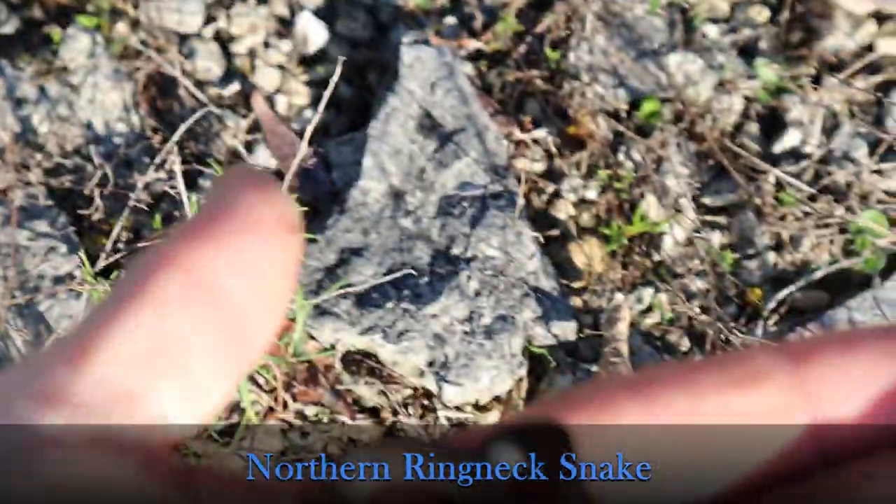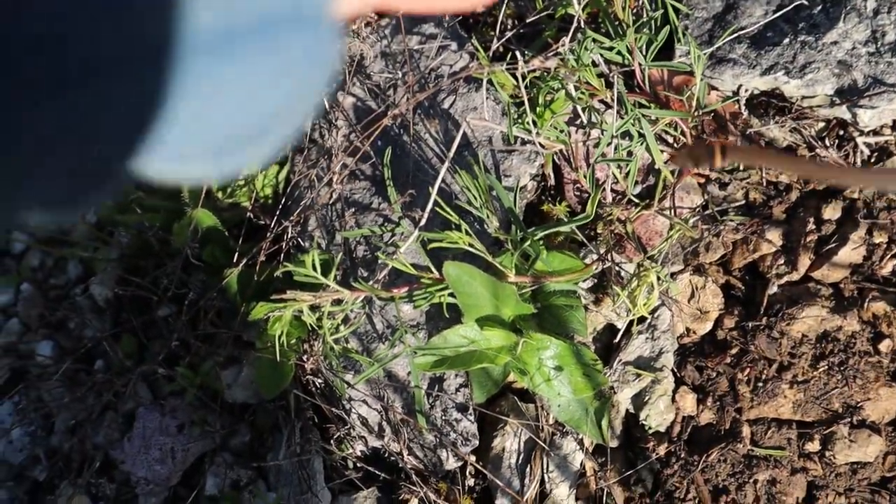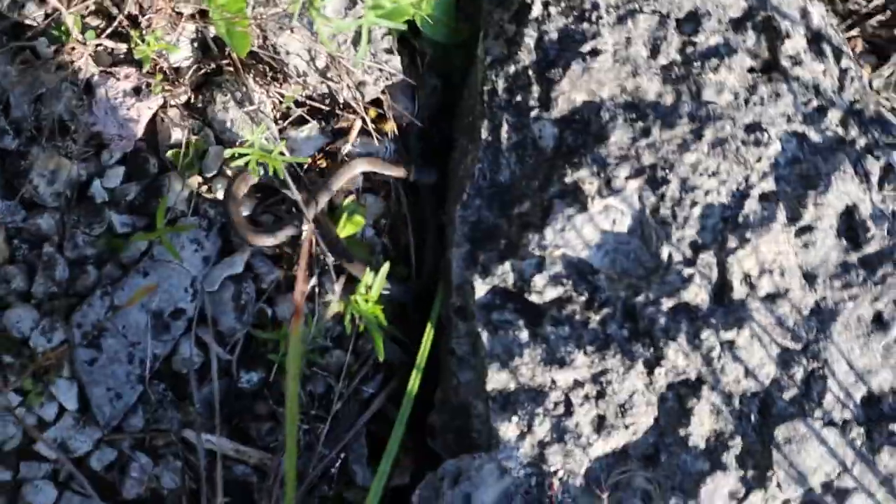A nice young — actually kind of good size for a ring neck. We'll put the rock back and see if we can slide it back under here. There you go. One snake.